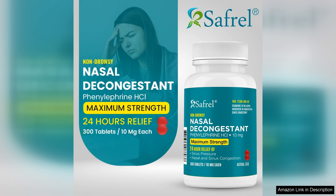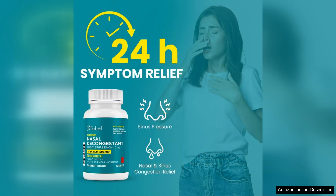One of the standout features of this product is its convenient packaging. 300 counts ensure that I have enough supply for prolonged use without the need for frequent repurchases. The tablets are small and easy to swallow, which is a plus for those who struggle with larger pills. I appreciate the straightforward dosage instructions, making it easy to incorporate into my daily routine.